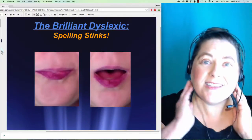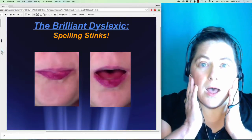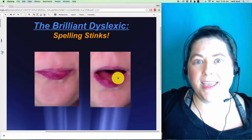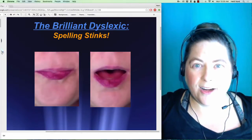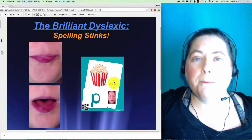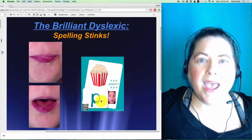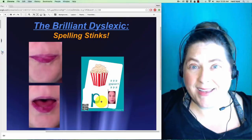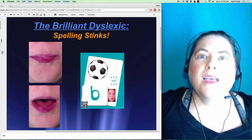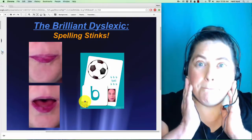The first sound — if you notice, my mouth starts closed and then opens up to get that air out. This one goes with the keyword 'popcorn,' and it's a Lippity Pippity because your lips are doing a lot of that work. The copycat sound that goes with it is 'ba, ba, ba.'